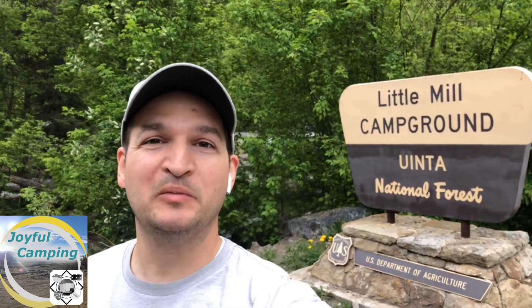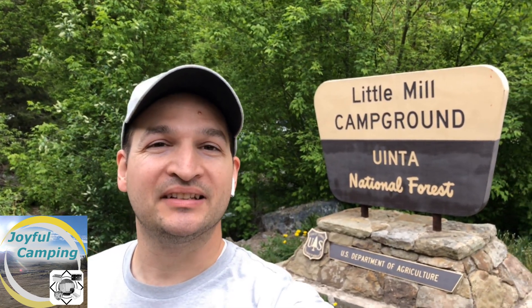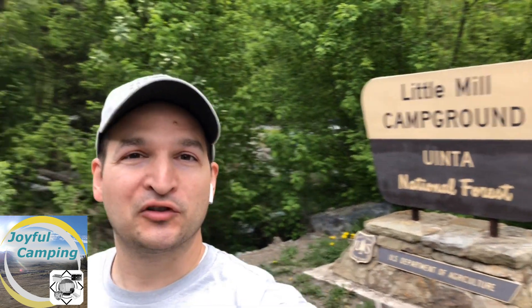We are here at Little Mill Campground in American Fort Canyon and this place is a gem. Right up here in all this awesome green foliage — it is awesome. It is right next to the road as you can see behind me, but it does have a river that runs right next to it, which actually masks the sound of the road, especially at night. That nice river sound is so soothing — I really enjoy it.